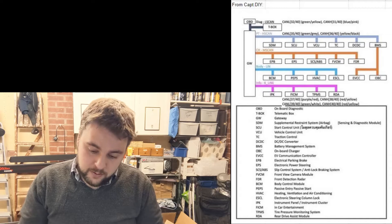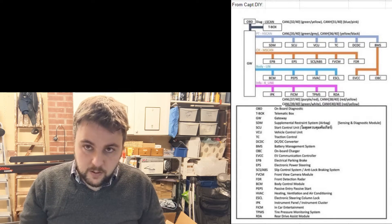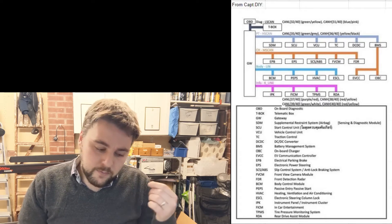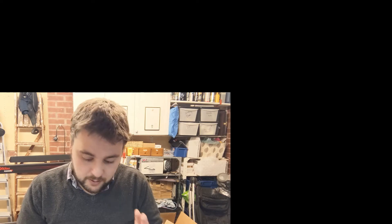The problem we have on the MG is twofold. The first one is the gateway module. I'll put an overlay now showing the architecture of the car. The gateway module sits between the OBD port, which we're using, and the internal CAN networks. Our cars work differently to the Thai cars. If I send the message that would be sent on a Thai car, I do not get a response on my car. It may be a configuration issue or a software difference. Maybe we could re-flash or re-program the gateway module to work properly, but right now that's one of the things stopping us.